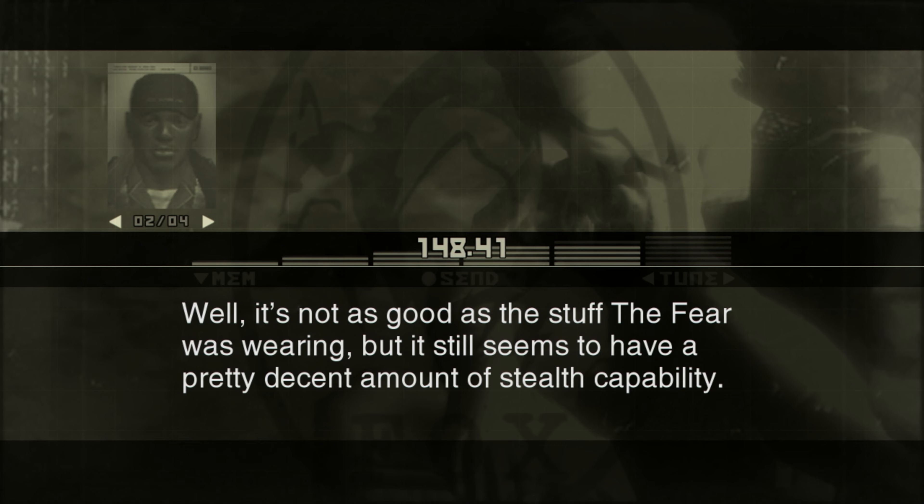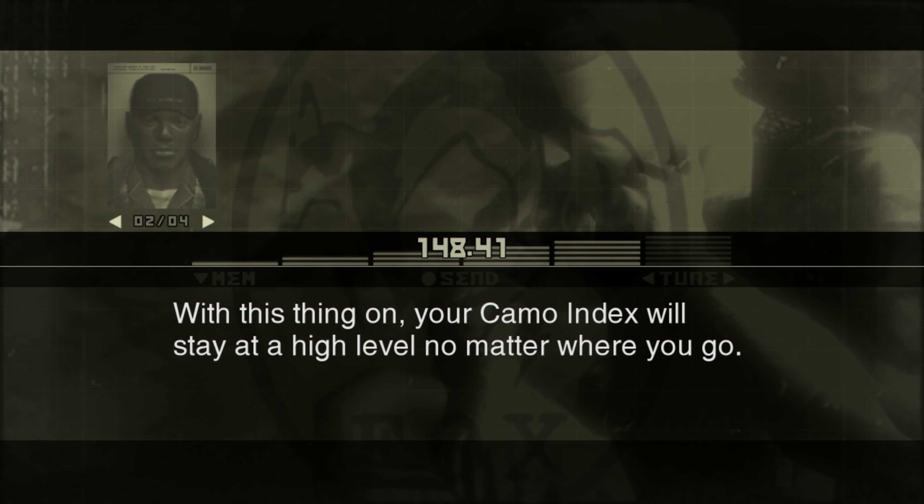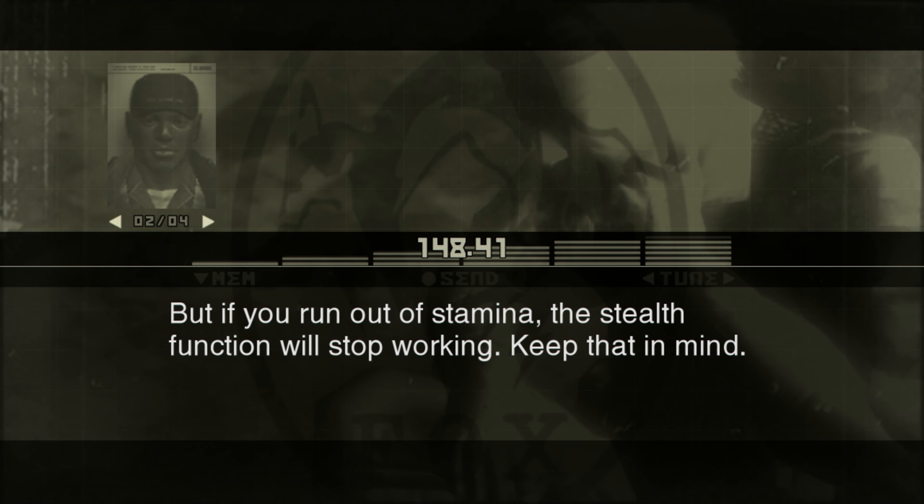Well, it's not as good as the stuff The Fear was wearing, but it still seems to have a pretty decent amount of stealth capability. From the looks of it, the wearer uses stamina to power the stealth function. With this thing on, your camo index will stay at a high level no matter where you go. But if you run out of stamina, the stealth function will stop working. Keep that in mind.